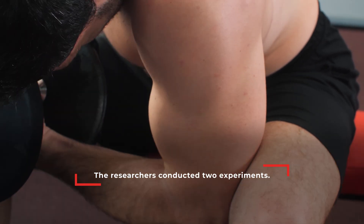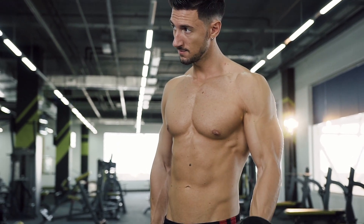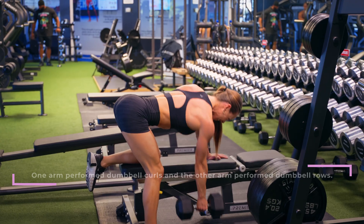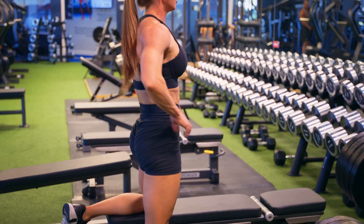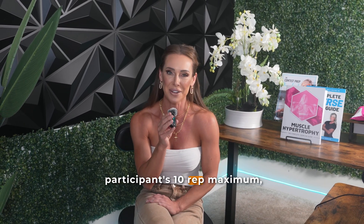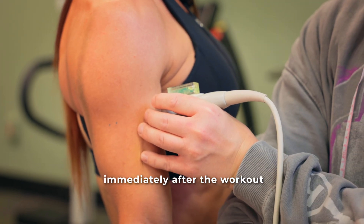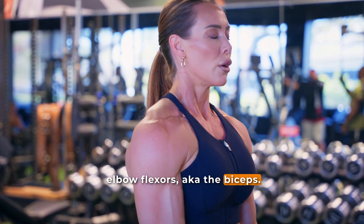To answer these questions, the researchers conducted two experiments. In the acute trial, or experiment one, 16 resistance-trained men completed a single training session in which one arm performed dumbbell curls and the other arm performed dumbbell rows. Both exercises were performed as four sets of 8 to 12 reps, with the loads close to each participant's 10 rep maximum, with all sets taken to failure. Ultrasound scans were taken before and immediately after the workout to measure changes in muscle thickness at both the proximal and distal regions of the elbow flexors — the biceps. The image on screen is an example of a panoramic ultrasound image showing the two regions of the biceps being analyzed.